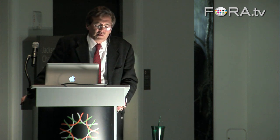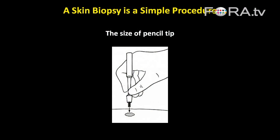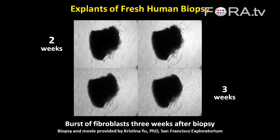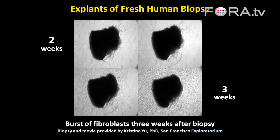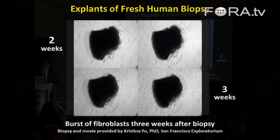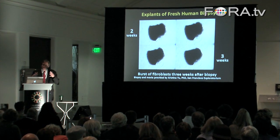So let me take you through that process. A skin biopsy is a relatively simple procedure — you use a device about the size of a large pencil that takes a small sample of skin, similar to having a mole removed. You can take that piece of skin, put it at the bottom of a plate, and after a few weeks, fibroblasts start to grow out.